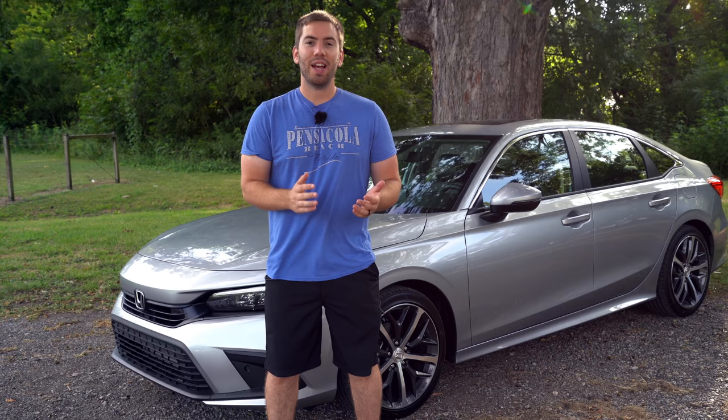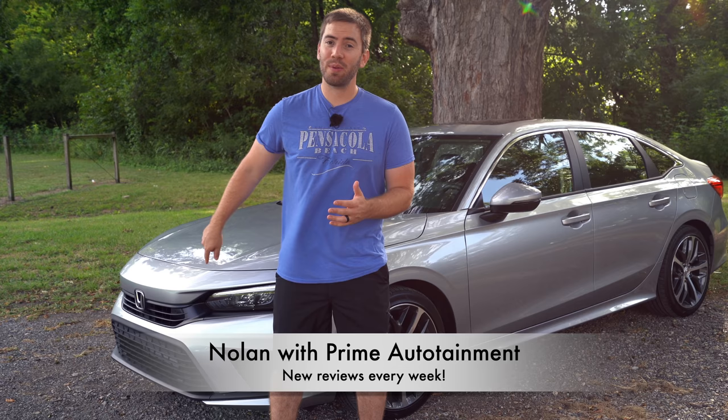My name is Nolan. I do full reviews like this every single week, so if you want to see more videos like this, be sure to subscribe down below. Let's get started.